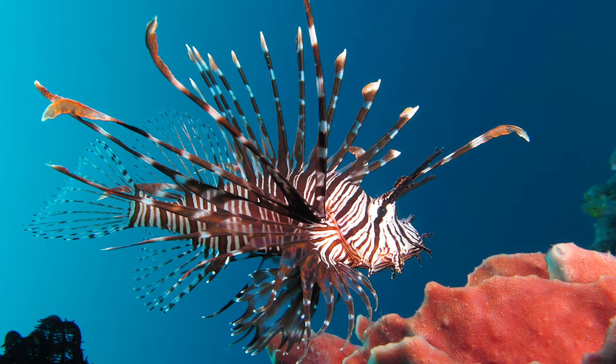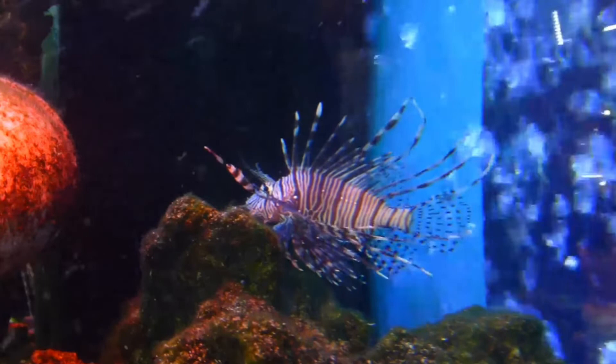Red lionfish are clad in white stripes alternated with red, maroon, or brown stripes. Adults in this species can grow as large as 47 centimeters in length, making it one of the largest species of lionfish in the ocean, while juveniles are typically shorter than one inch. The average red lionfish lives around 10 years.